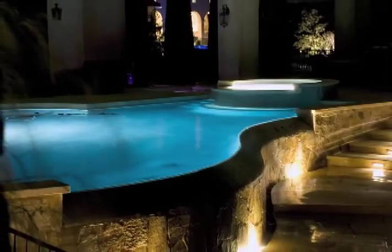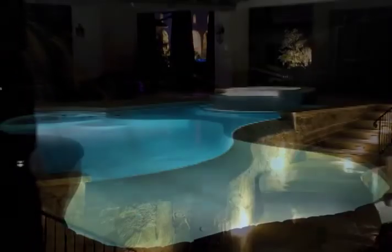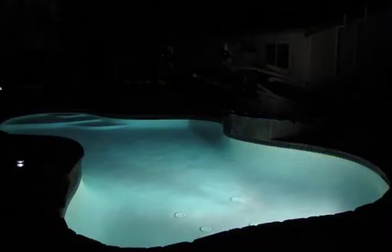Enhance your pool finish with the Jazz White Light. Its brilliant reflection will make the hues and textures of your pool finish sparkle and come alive. Green Technology Energy.